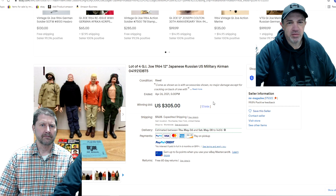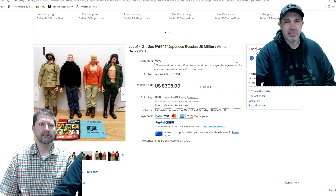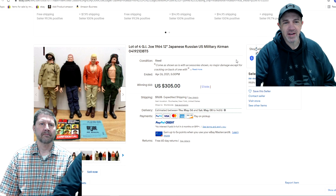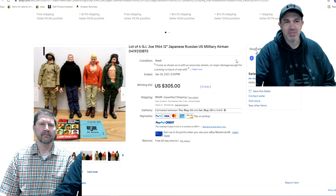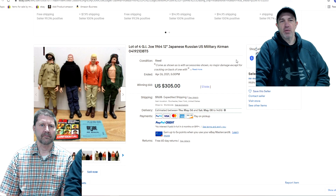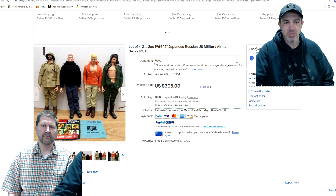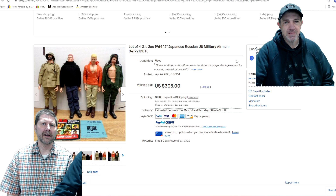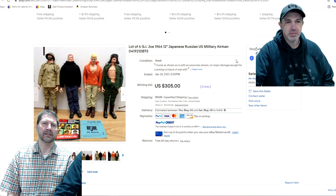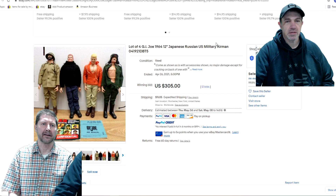First up, this was from that toy deal where I purchased the Barbies from. This is a GI Joe lot that I decided to sell as a lot because I'm not an expert as far as which figure is Russian, Japanese, and what they're supposed to be wearing. So we lotted them out. Still got pretty good money — $300. We have a bolo video coming up where Mr. Magazine showed some Barbie items he sold as well. It was a pretty good vintage toy deal.